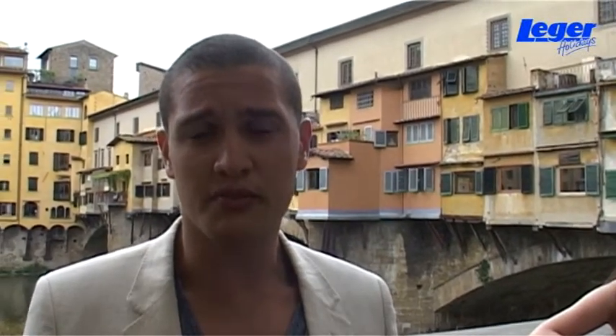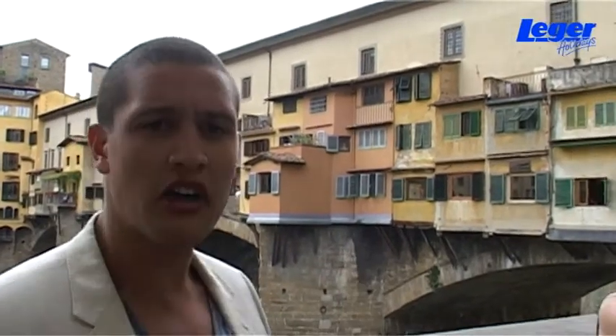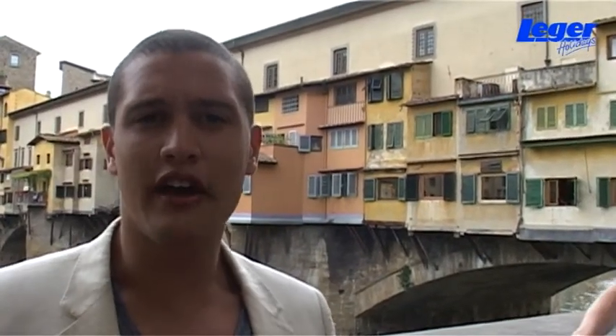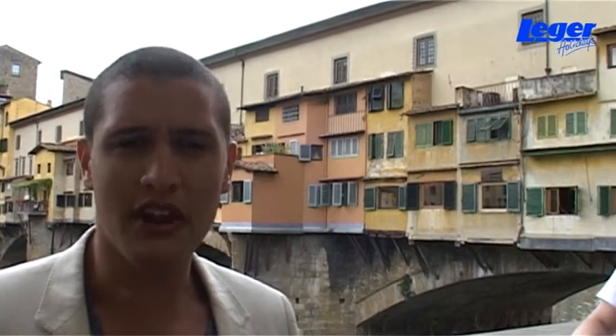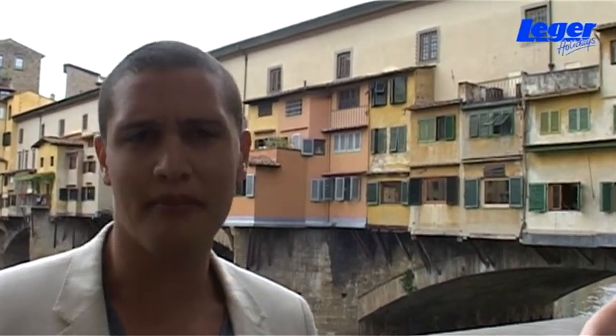Behind me is the Ponte Vecchio, which is the oldest bridge in Florence — it was built in 1345. In fact, it's the only bridge which survived the Second World War. The small houses that you can see behind me used to be for the nuns who were living as hermits on the bridge. Now they're gold shops and jewellery shops. Right in the middle there's a small viewing platform where you've got fantastic views of Florence and beyond.